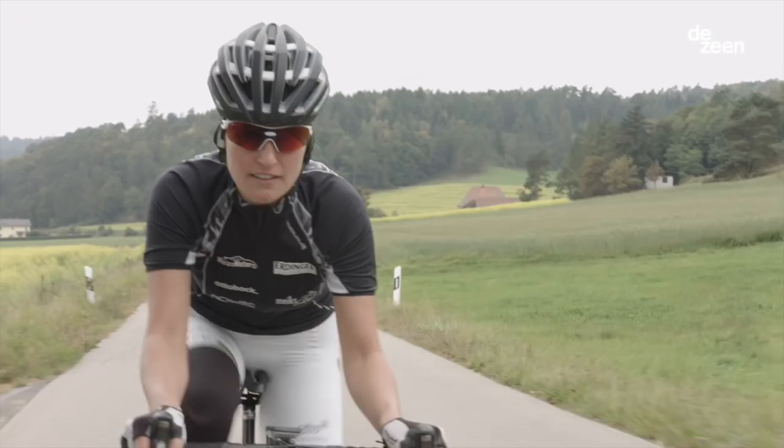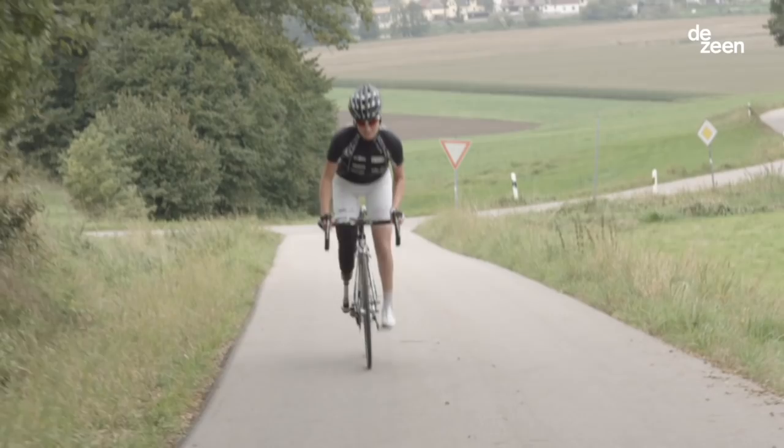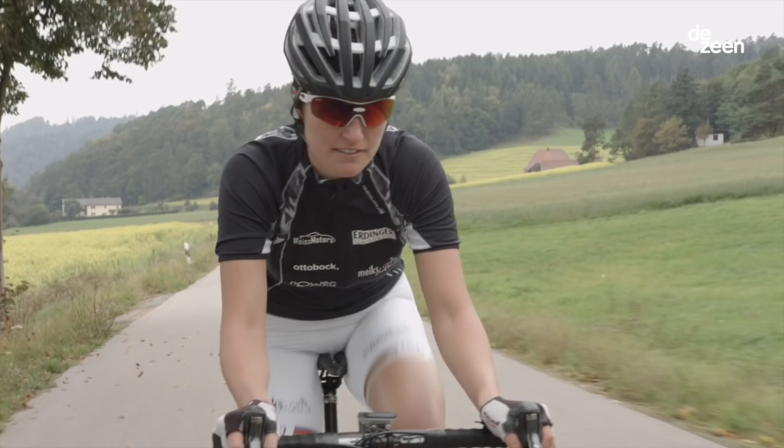I'm Denise Schindler, professional cyclist and paracycling. I've been twice world champion already, silver medalist at the Paralympic Games in London, and I'm ready to go for more at the games in Rio.